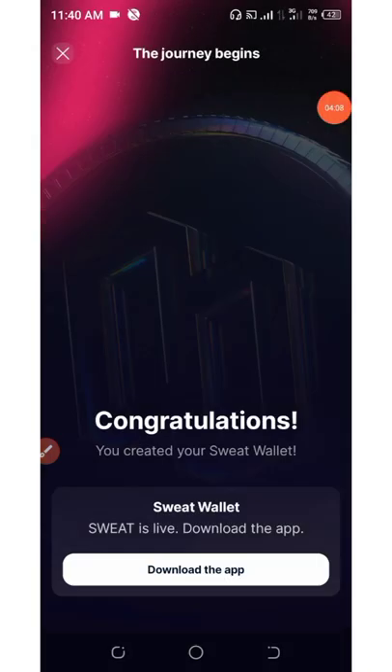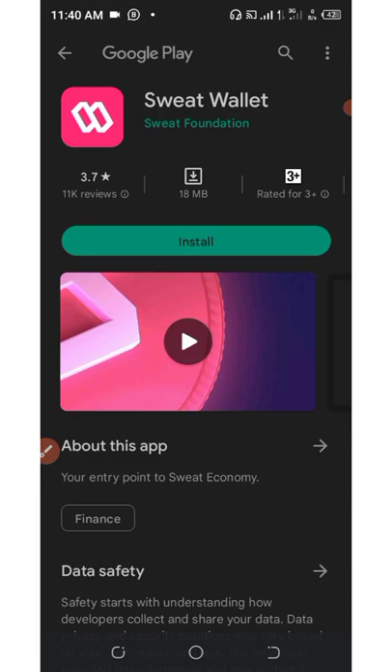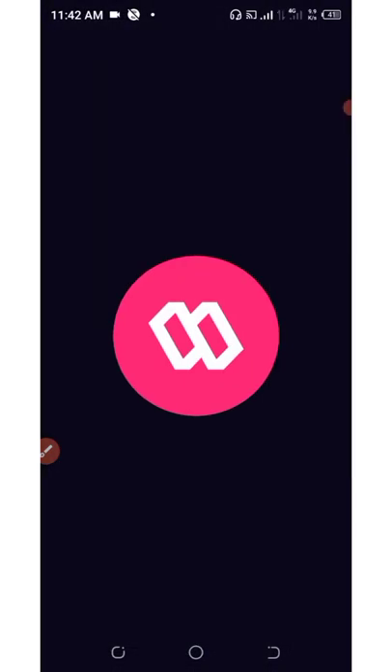Go to your email address and open the email to get your confirmation code. After you confirm the code, it will say 'Congratulations, you created your Sweat wallet.' Now click the 'Download Application' button to download the application onto your phone and start your journey of earning SweatCoins.